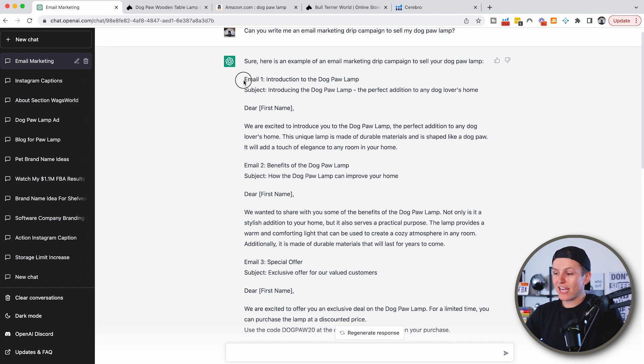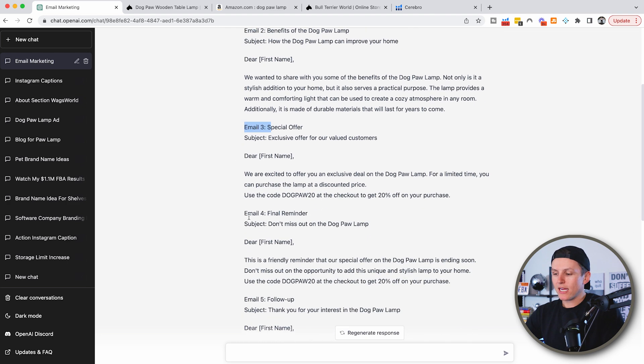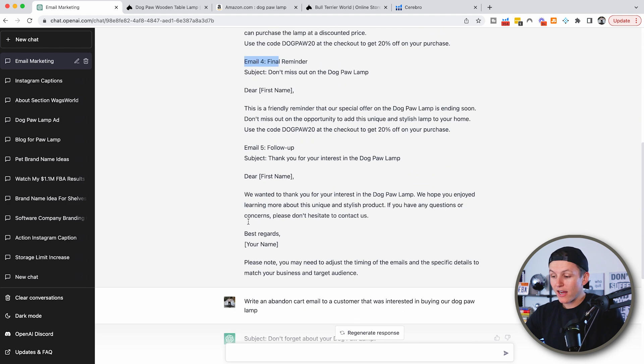Just like this, it gave me email one, email two, email three, email four, email five, and it breaks down literally everything. I can just literally copy and paste. You can make a few little tweaks, add your own uniqueness to it — but just like that, I wrote five emails in a matter of seconds.